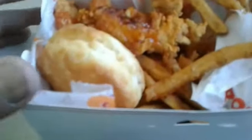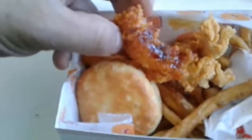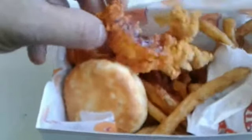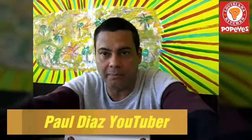So this is the hot honey crunch tenders — this is what we're getting, guys. We're getting a side — one honey biscuit, Cajun fries, one side, and we got the honey hot honey crunch tenders. Look at this color, guys! Whoa, baby! Look at this — hot red volcanic glaze. When you eat from Popeyes, guys, you know you're getting your money's worth.